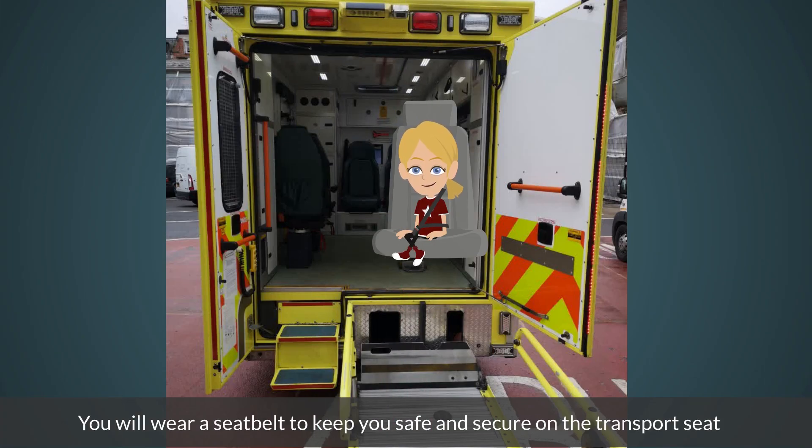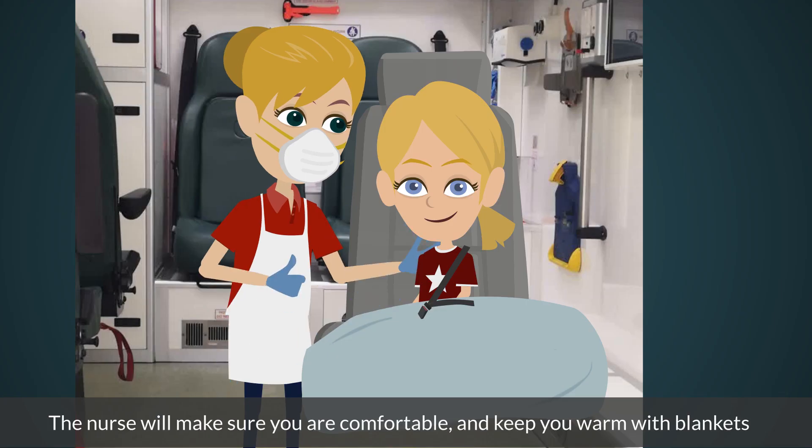You will wear a seat belt to keep you safe and secure on the transport seat. The nurse will make sure you are comfortable and keep you warm with blankets.